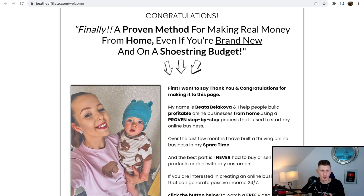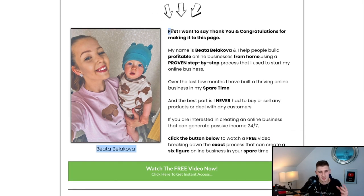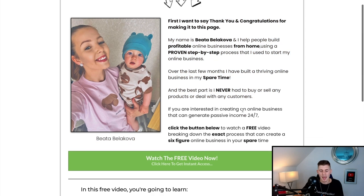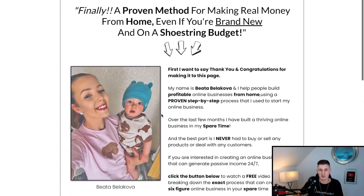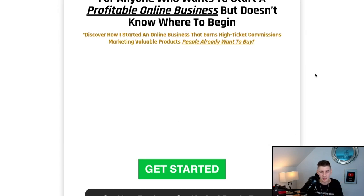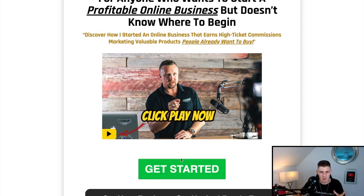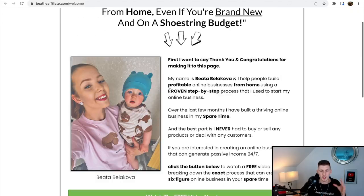The bridge page took about 10 minutes to create. It says: 'Congratulations — finally a proven method for making real money online.' This is where she introduces herself and recommends the 15-day business builder challenge. When visitors click 'Watch the Free Video Now,' that's her affiliate link leading to the Legendary Marketer offer. Whenever someone purchases, she makes a commission on all sales, upsells, downsells, and high-ticket products. So we now have both the opt-in page and the bridge page.